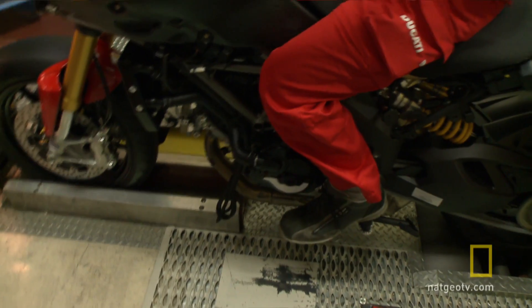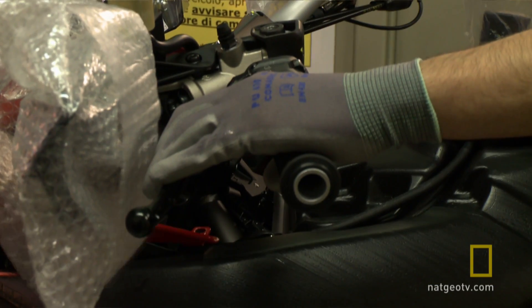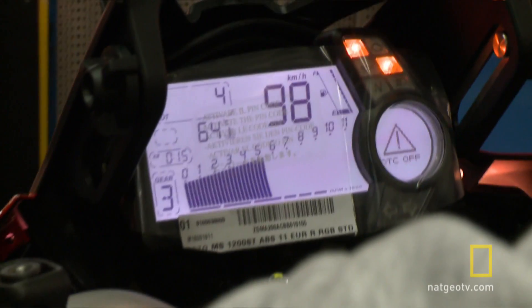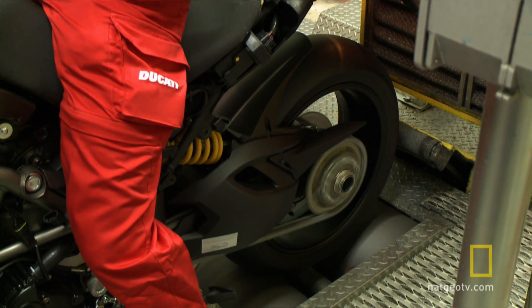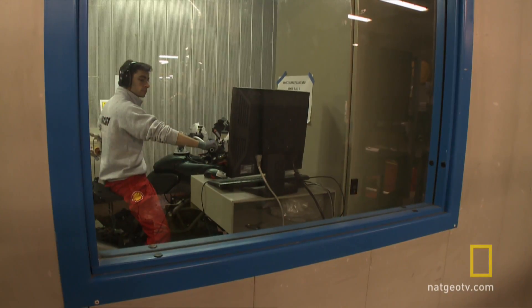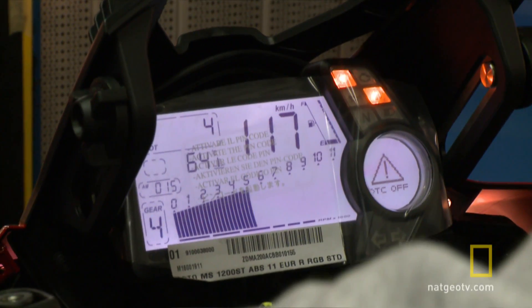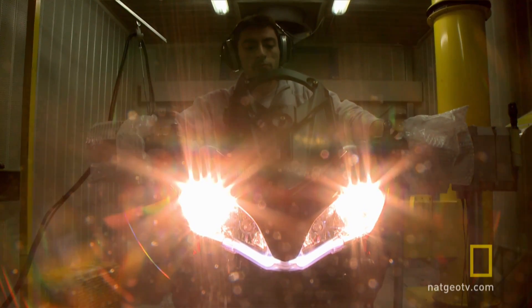The tester begins to open the throttle and the revs build. Second gear. Third gear — 5,000 revs and 120km per hour. Fourth gear: 4,000 revs, 135km per hour. And the crucial engine test point has been reached.